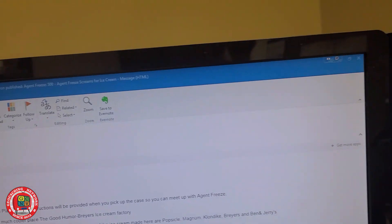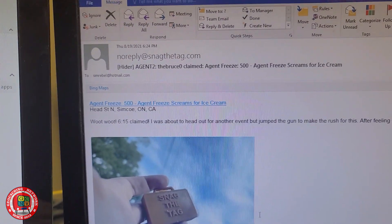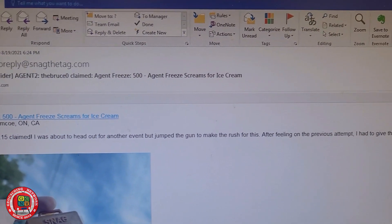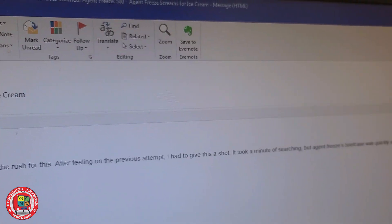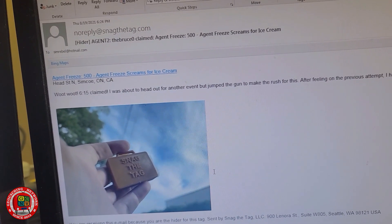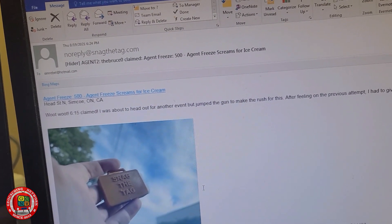Guess who the lucky person to find it? At 6:24, the Bruce Zero — Jeff. Logged the tag. Woot woot! At 6:15 he claimed it — he was about to head out for another event but jumped the gun and made the rush for this. After failing on a previous attempt, he had to give it a shot. Took a minute of searching, but Agent Freeze's briefcase was briefly spotted. And there he is holding the case with the tag in it. Congrats, Jeff — he deserves it after a four-hour trip down and back for the failed trip, an hour each way, then down here to get the tag and back home for another two hours.